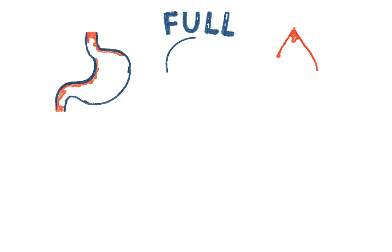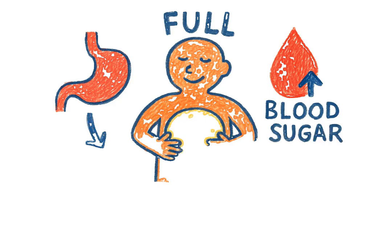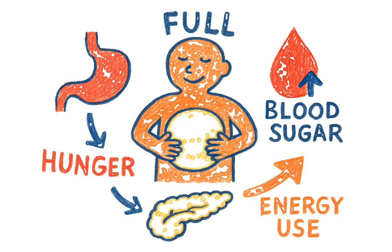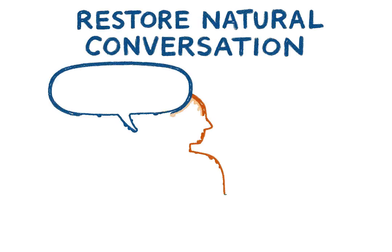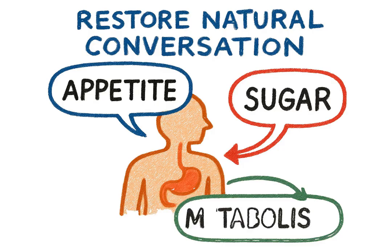In short, tirzepatide is a powerful tool that helps people feel full, reduces hunger, controls blood sugar, and improves how the body uses energy. It works by restoring a natural conversation within your body about appetite, sugar, and metabolism.